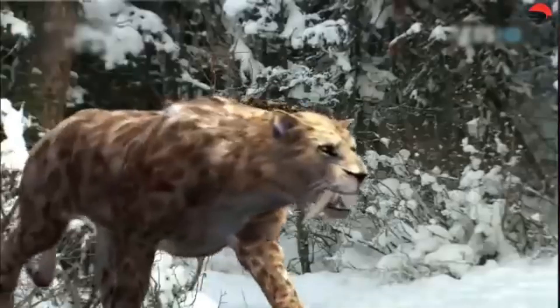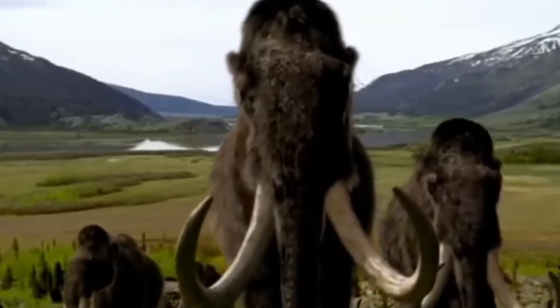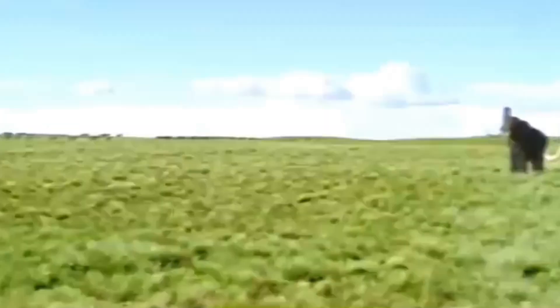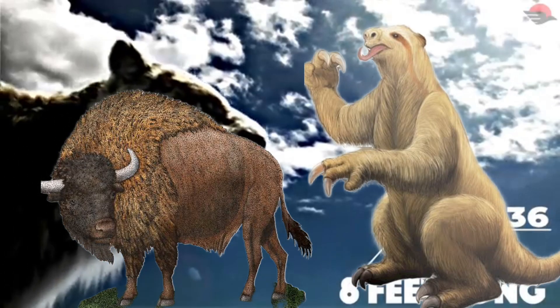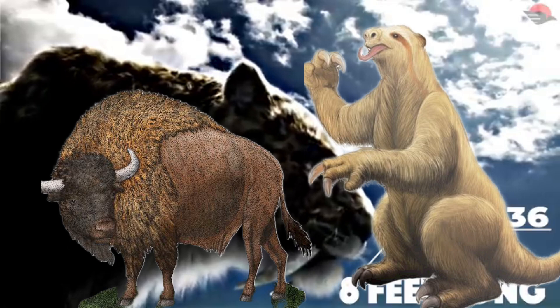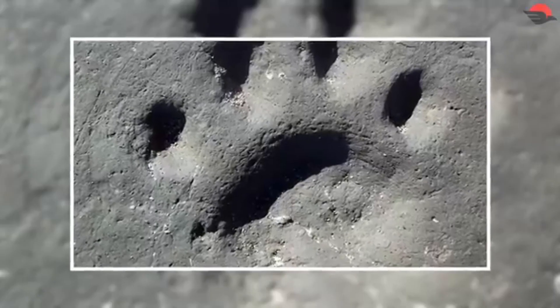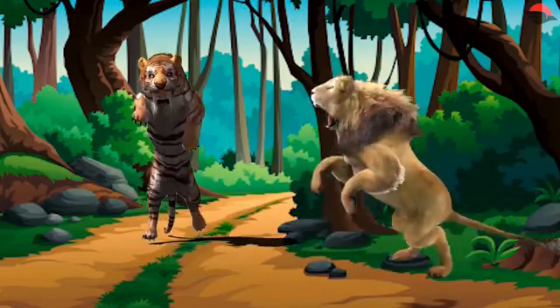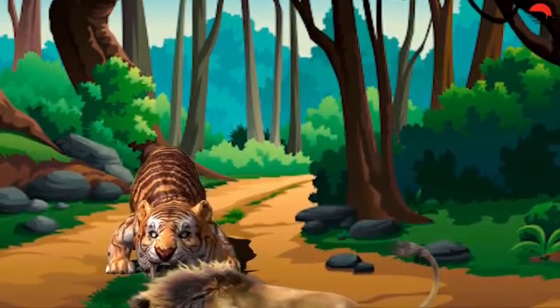Let's assume for a moment that scientists succeed in reviving Smilodon — where would it live? Unlike mammoths, which can be introduced into Arctic reserves, Smilodon was an apex predator that relied on Ice Age megafauna like giant sloths and prehistoric bison. Today, those prey species are extinct. Even if we place Smilodon in modern jungles or grasslands, it might disrupt existing ecosystems, leading to conflicts with humans and modern predators. Without a suitable environment and prey, reviving Smilodon would be ethically questionable and potentially dangerous.